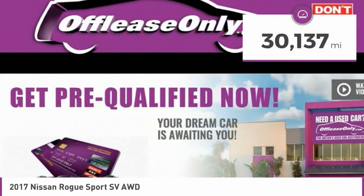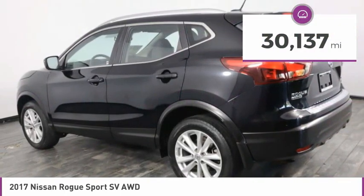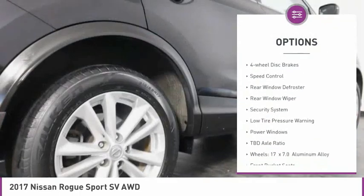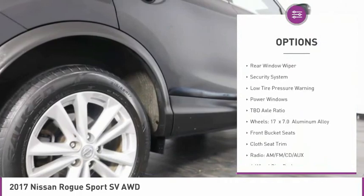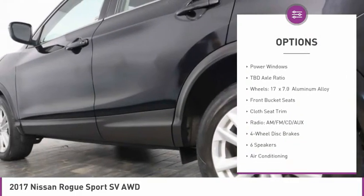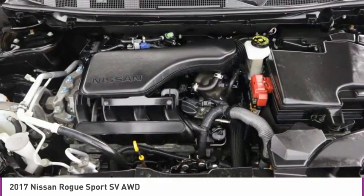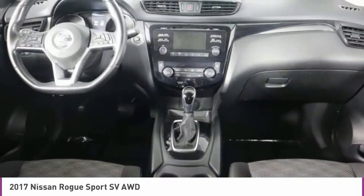This vehicle has less than 35,000 miles. Here are some of this vehicle's great options: electronic stability control, brake assist, remote keyless entry, four-wheel disc brakes, speed control, rear window defroster, rear window wiper, security system, low tire pressure warning, and power windows.